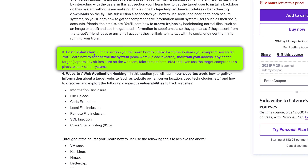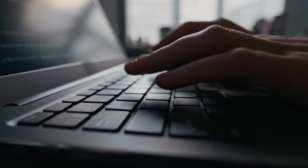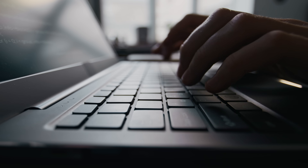The third part — post-exploitation — takes things a step further. Here, you'll learn how to maintain access to the systems you've compromised, gather information, and even pivot to other systems from your target. You'll get hands-on experience in controlling the compromised system, spying on users, and much more.